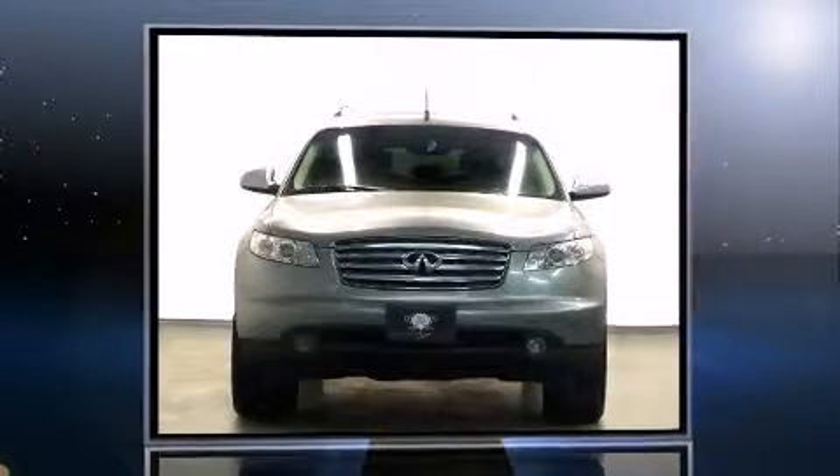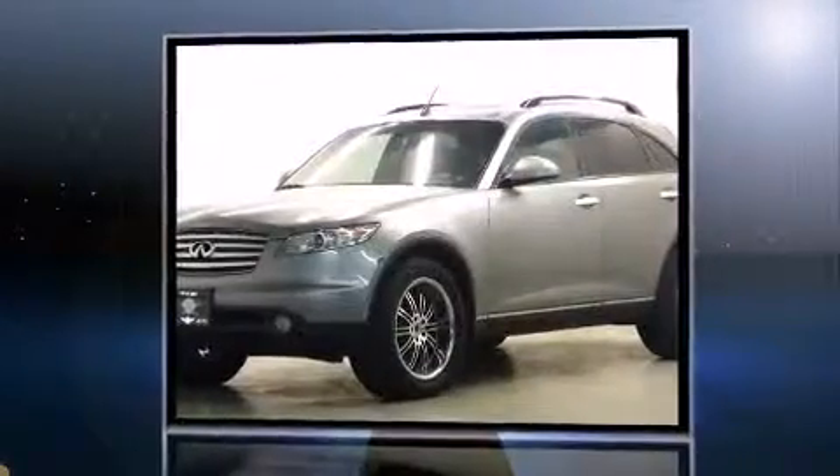The 2004 Infiniti FX35. It features an automatic transmission, all-wheel drive, and a 3.5-liter six-cylinder engine.